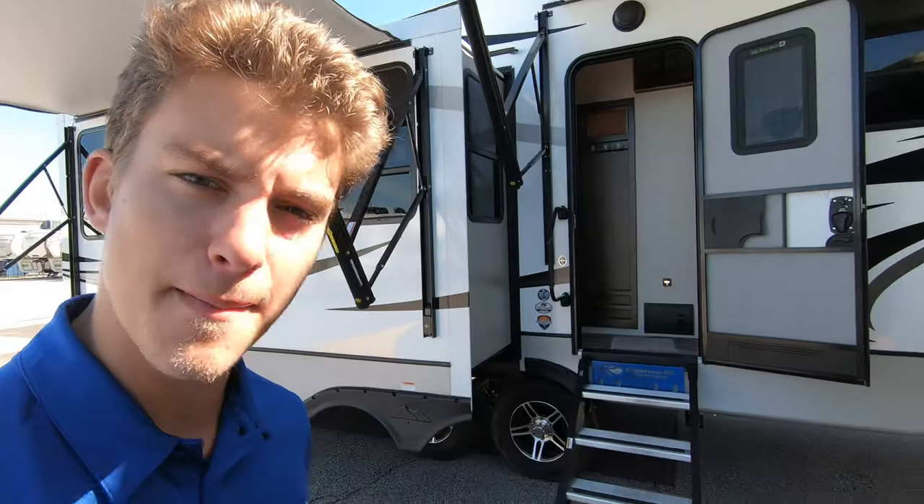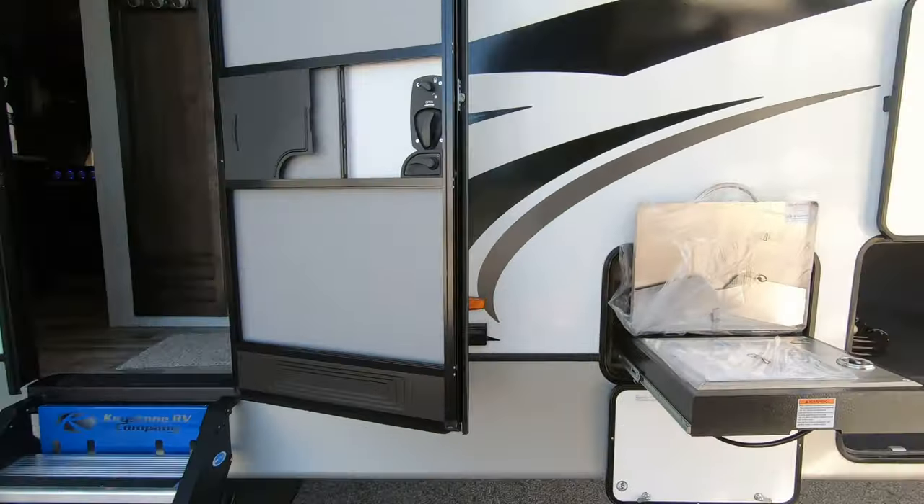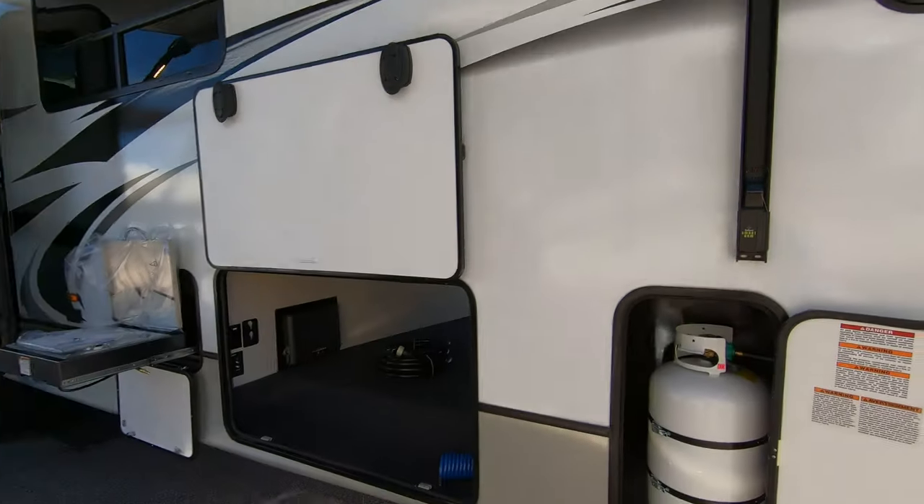Hey, this is Rafe at Bullion RV. Today I'll be walking you around this new 2020 Cougar, and this is a 368 MBI. Let's take a look. This is a beautiful mid-bunk floor plan, perfect for the whole family.